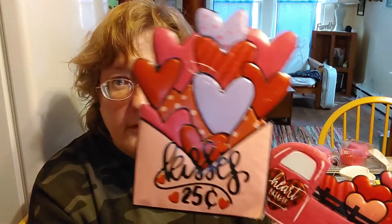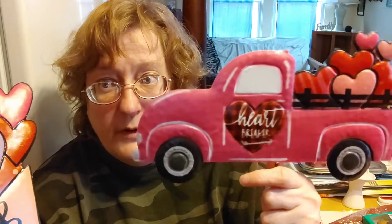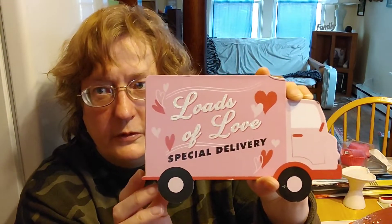The garden stakes — they have the metal ones as well as the wood ones. They have that fabulous truck in different colors; I grabbed the envelope with the hearts and this truck, which is a muted hot pink — it is really pretty. They have longer wood signs; this one says 'I like you a lot' with little hearts throughout. I also found a wood truck that says 'Loads of Love, Special Delivery' — that is really cute, it's a nice solid wood from Dollar Tree.